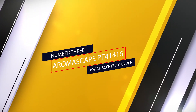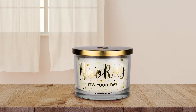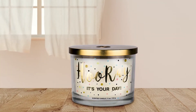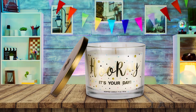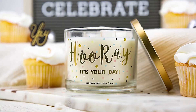Number three: Aromascape PT41416 three-wick scented candle. The ultimate in fun and celebration, the Aromascape Hooray It's Your Day three-wick scented candle is sure to top your birthday celebration list of musts. This exciting candle comes in a clear votive jar with the words 'Hooray It's Your Day' scrolled across the front in gold foil lettering.